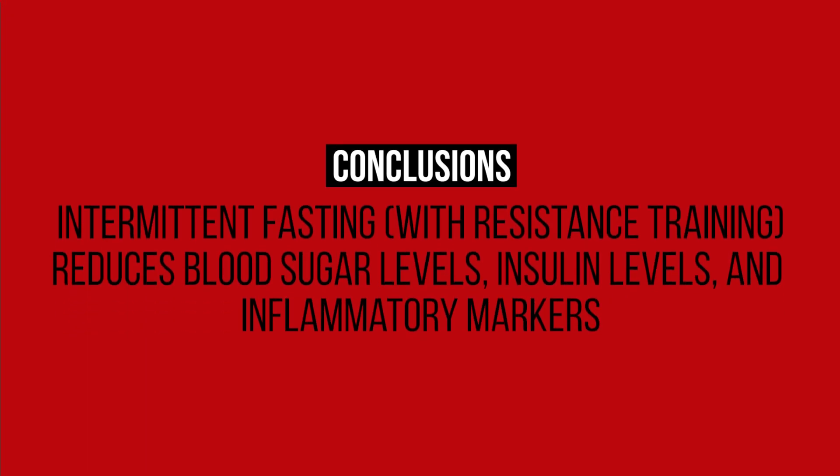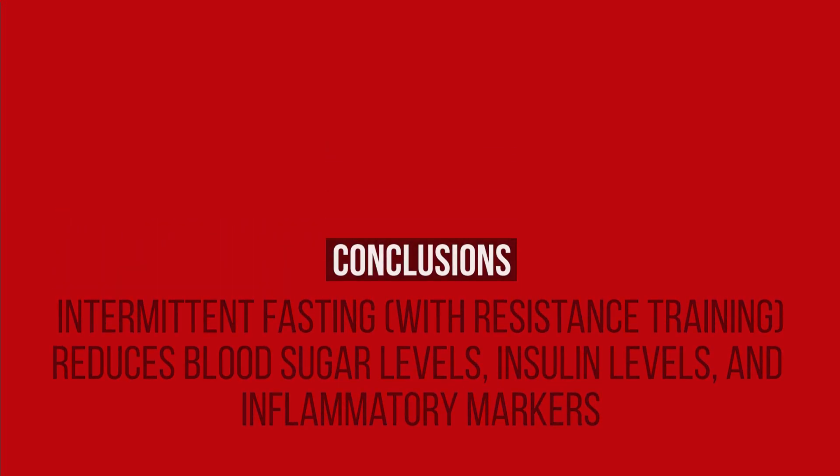So naturally, reducing inflammatory cytokines like TNF-alpha would lead to increased insulin sensitivity, which intermittent fasting seems to do according to this study. The study shows that intermittent fasting decreases blood sugar, insulin, and inflammatory markers compared to a more traditional food consumption pattern. If you'd like to see how it affects other areas of interest, check out this content. Cheers.